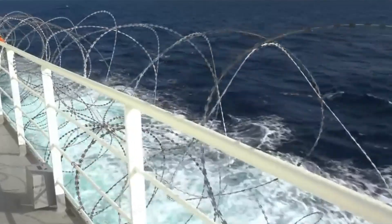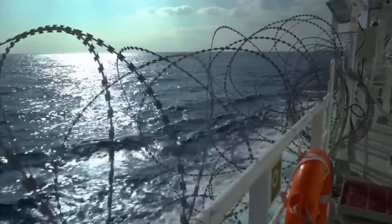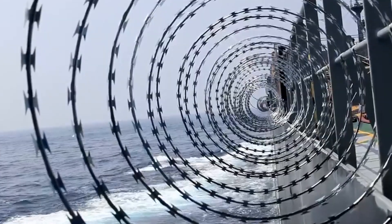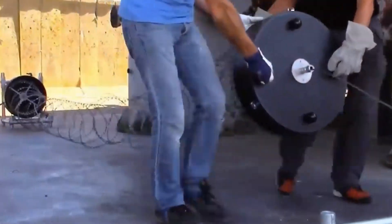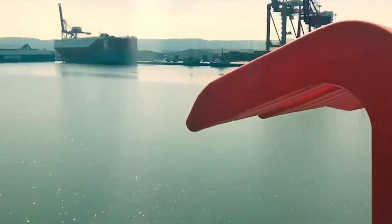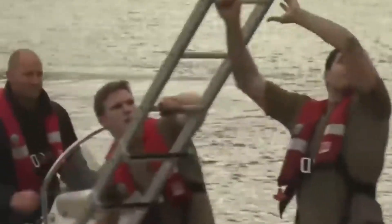Another classic anti-boarding method involves the use of barbed wire or razor wire. Rolls of razor wire can be easily brought on deck and swiftly set up when necessary. Alternatively, safety barriers can be attached to the ship's sides to keep pirates at bay. These barriers hinder pirates from securing their ladders into the ship's perimeter. The shape and gap created by the barriers make it challenging for climbers, even with a rope, to overcome them.